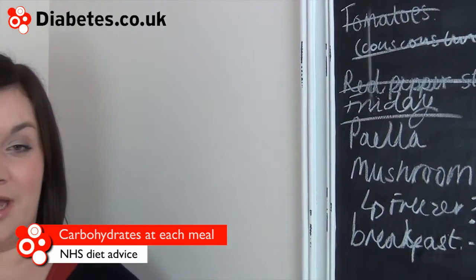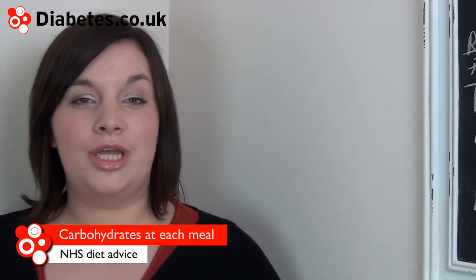The NHS advises people with diabetes to eat a source of starchy carbohydrate at each meal. Starchy carbohydrate includes rice, bread, pasta and cereals. Where possible, choose lower GI versions or whole grain varieties, as these are absorbed slower and contain more nutrients.